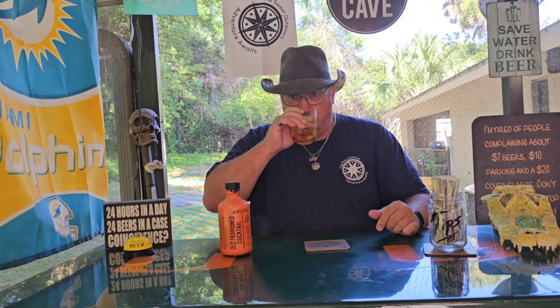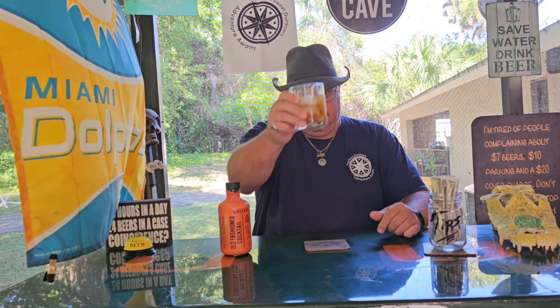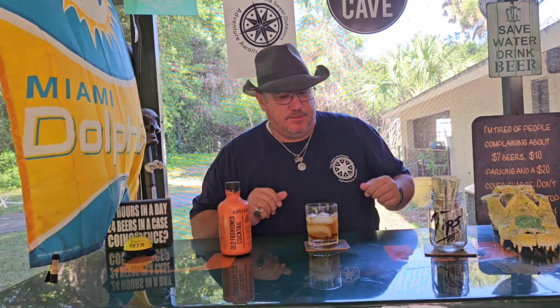It already looks good, so let's go ahead and get this out of the way so we can get to the business. That's pretty dang good — here's to you guys!